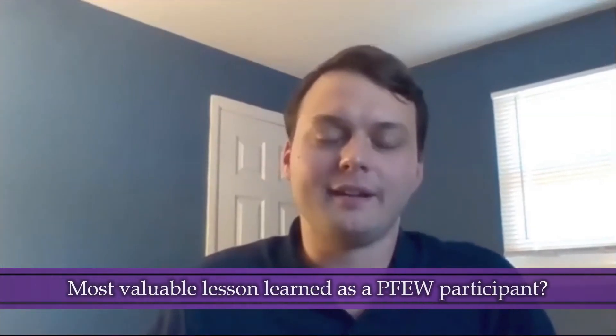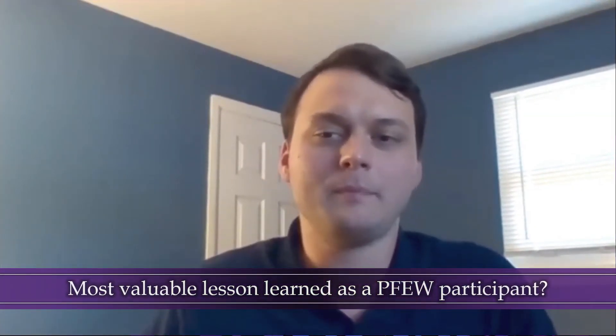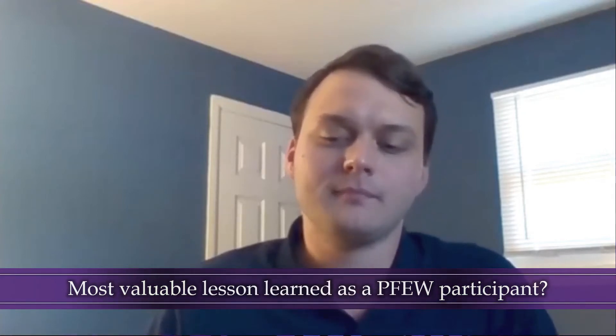Thinking back on your experiences at PFEW, what do you think was the most valuable lesson you learned? PFEW is a great experience. In many ways it's the first opportunity to be in something that semi-resembles the business world and the autonomy of having to get through a project on your own terms. But really, one of the bigger ones is this idea of relationships — and also specifically this nebulous idea of office politics. If someone tells you that office politics isn't a thing, they're lying to you.